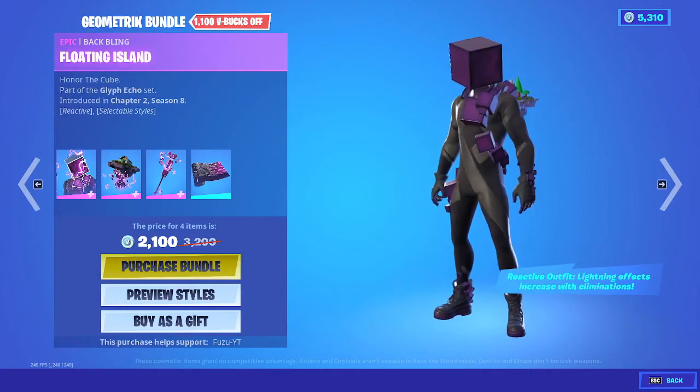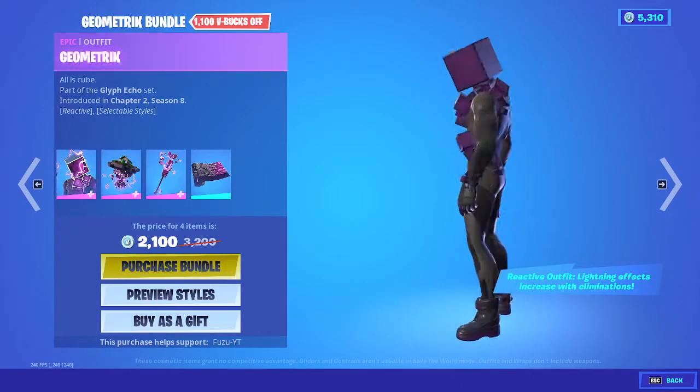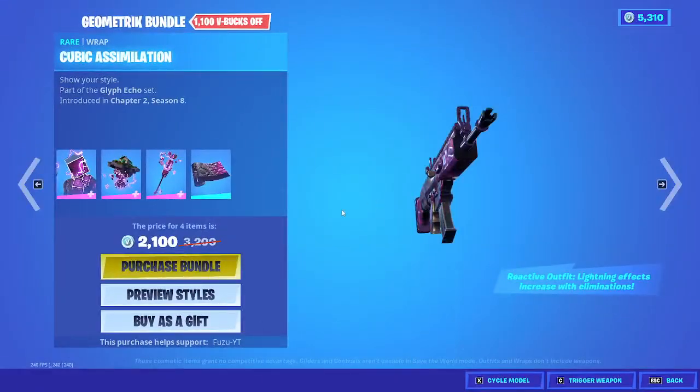It has a lightning effect that increases with eliminations. Alright, I guess that's pretty cool, but 2100 for the bundle — I might cop, I don't know.